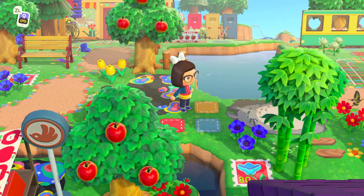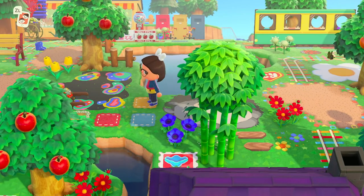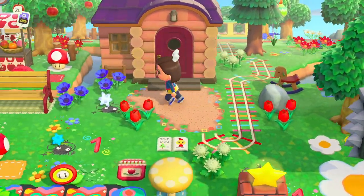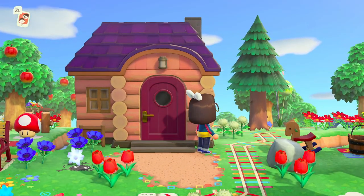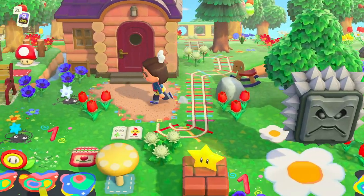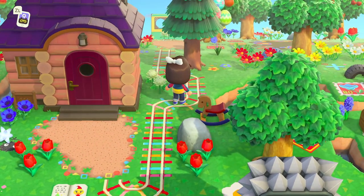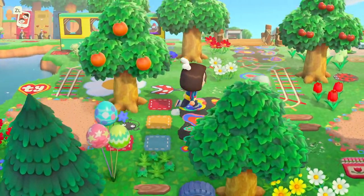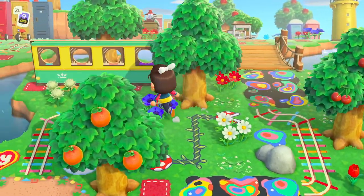Look at these little patches here — so cute. Stella's house is absolutely adorable. This house would be absolutely perfect on a fairy-core island or kind of like an enchanted theme. I love it. I love all the use of the tire toys here, and then this little rope design — that is so cool.